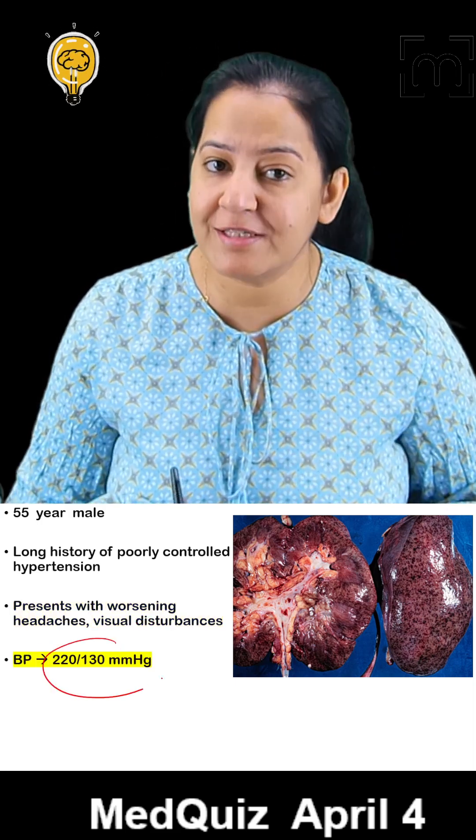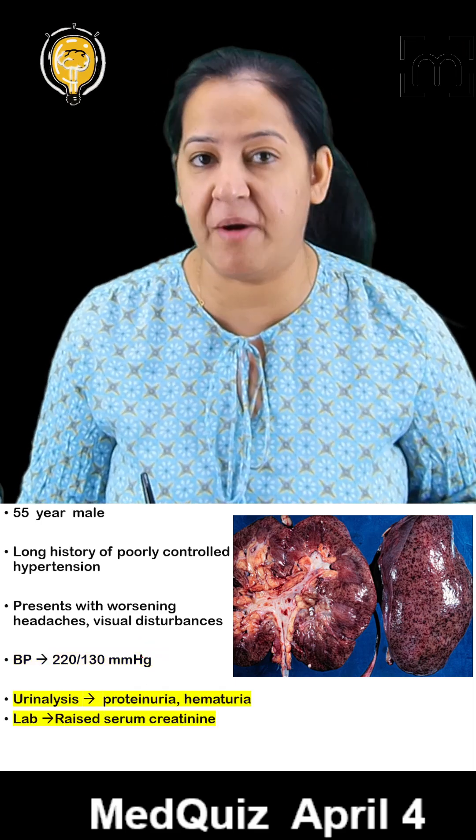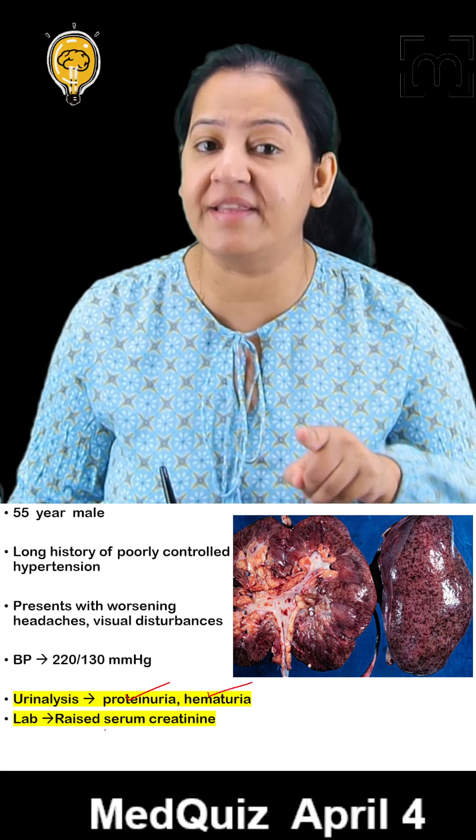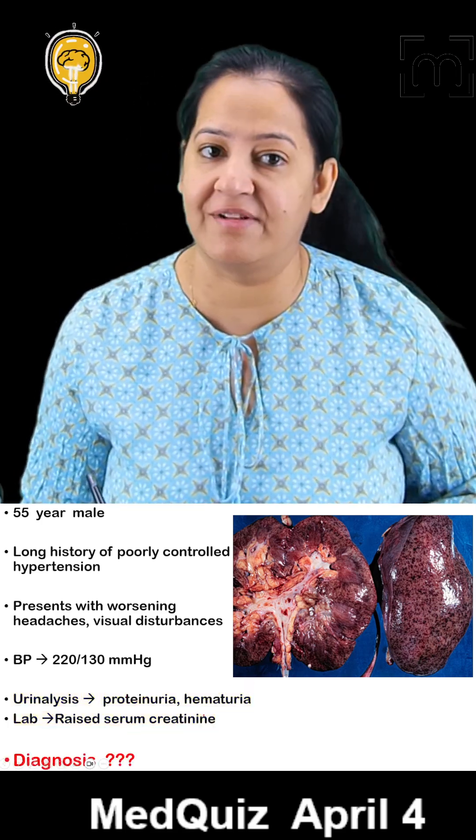On examination, the blood pressure is 220 by 130 mmHg. On urine examination, there is proteinuria, hematuria, and raised serum creatinine levels.